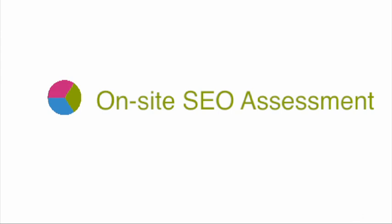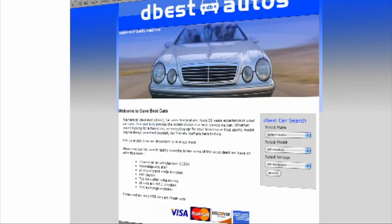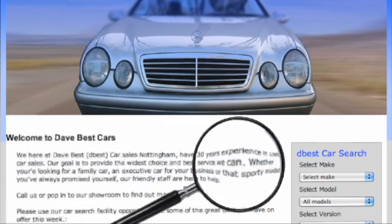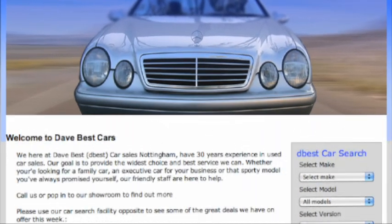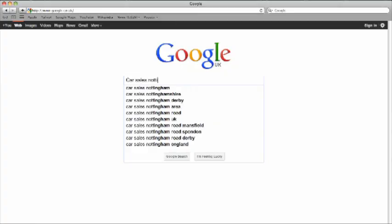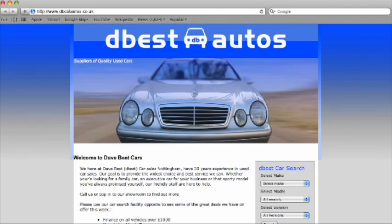Step one is on-site SEO assessment. On-site content is important as it tells the search engines what keywords or phrases are most relevant to your website. For example, if you have a website selling cars in Nottingham, you may gear your site's content towards certain words relevant to car sales in Nottingham. You would need to have page titles, general content, and meta tags that reflect these keywords or phrases.